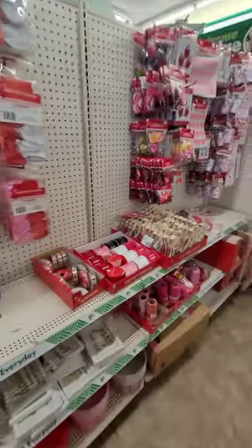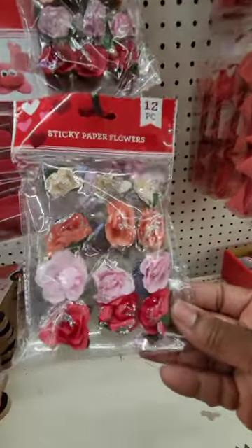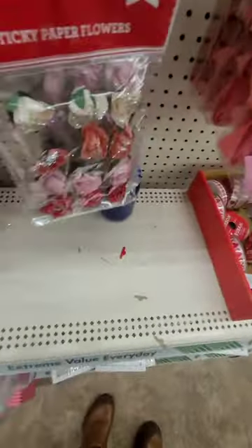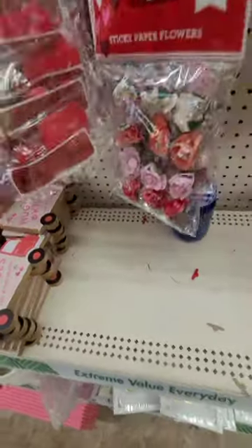I love love love these sticky paper flowers — they are really cute and outlined in glitter, so they're really quality. I also love the little pom-pom kits with tags that say 'Be Mine.'